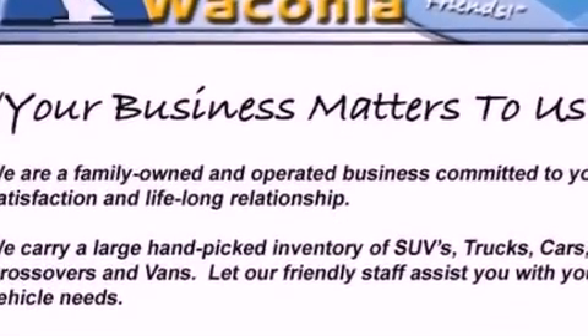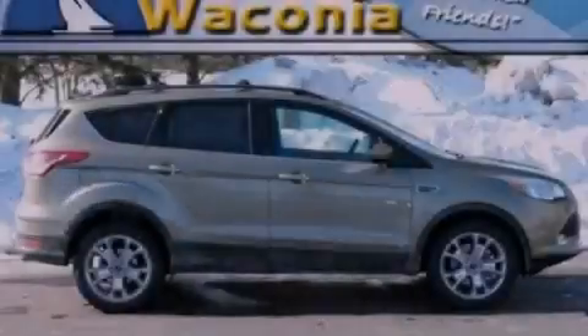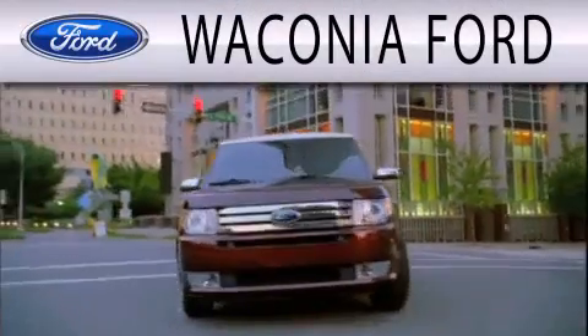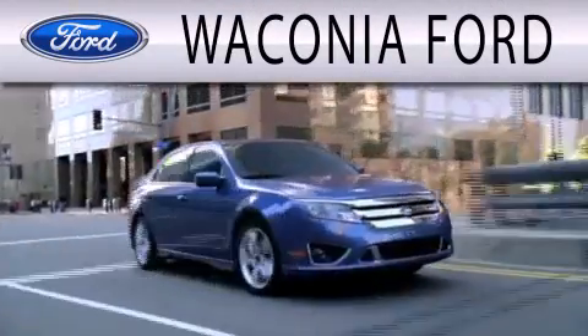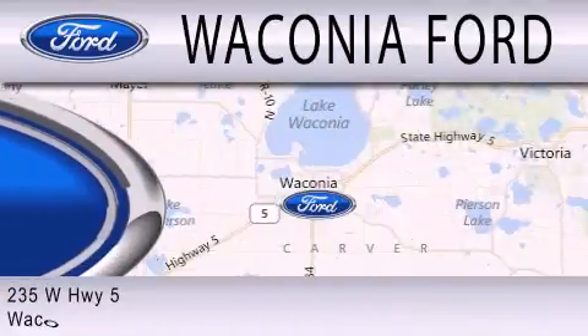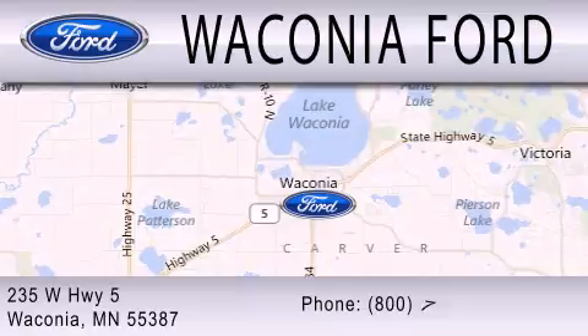This automobile won't last long at this price. Call and arrange a test drive now. Waconia Ford is dedicated to doing everything possible to ensure that the experience you have selecting your next vehicle is as pleasant as possible. We're located at 235 West Highway 5 in Waconia.